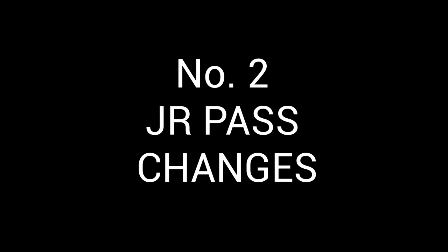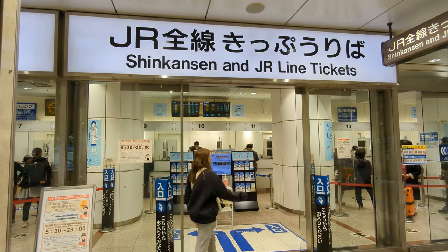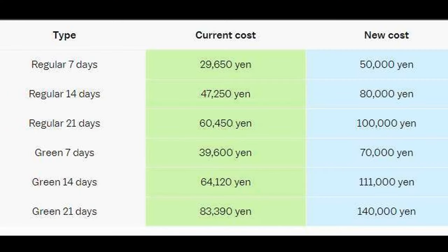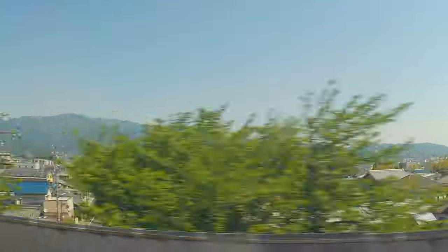Number 2: JR Pass Changes. JR announced in early 2023 that major changes will take place regarding the JR Pass from October 1st, 2023, the most significant of which is a dramatic price increase of around 70%, turning the Pass into a much less attractive product. Under the new price structure, the 7-day Pass will cost more than the current 14-day Pass, making it much harder to justify purchasing. The Pass now remains a good option only for those who will travel extensively throughout the country or those who value the simplicity of boarding trains without purchasing additional tickets.